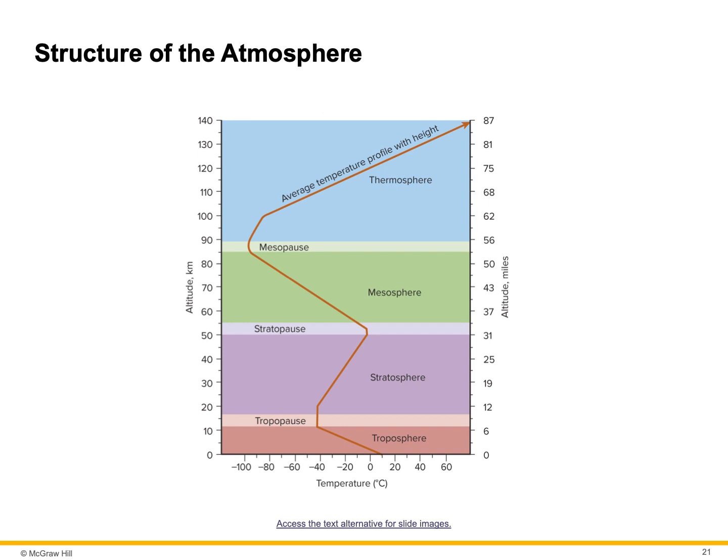Between the troposphere and the next layer, the stratosphere, there's a transition zone. Each of these zones is called a pause — this one is called the tropopause. Once we get into the stratosphere, the temperature begins to increase. It's over 25 miles thick and contains about 20% of the atmosphere's air. The stratosphere is where most airplanes fly because there's less air resistance there.